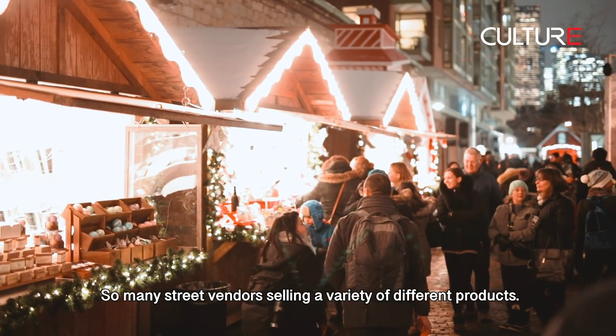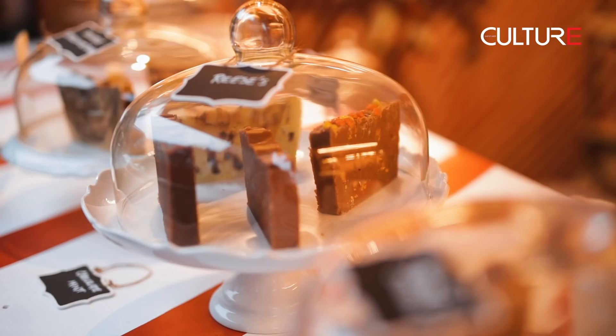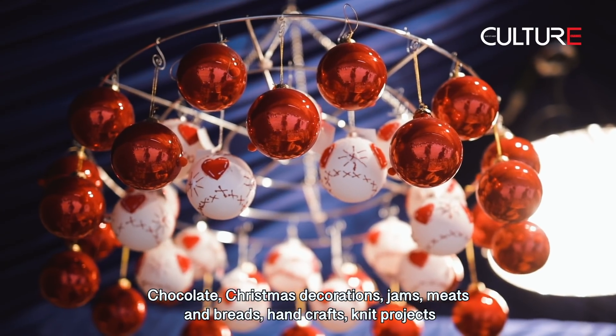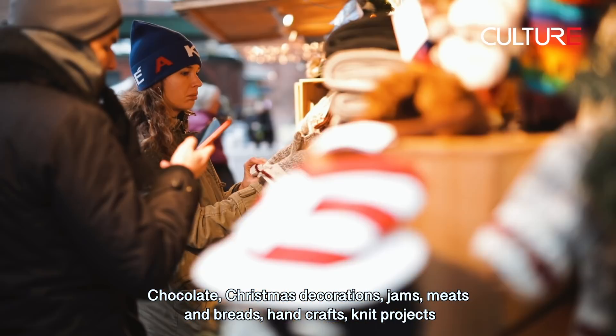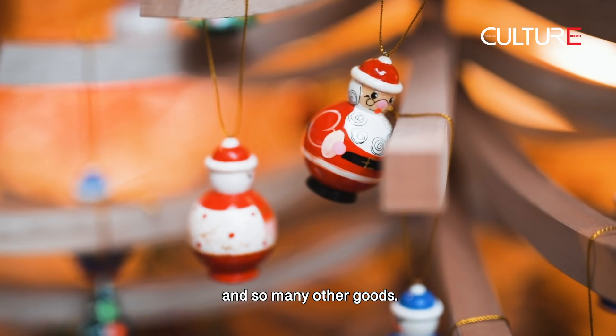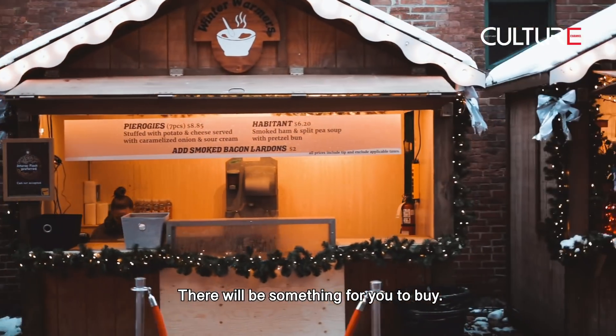There are so many street vendors selling a variety of different products: chocolate, Christmas decorations, jams, meats and breads, hand crafts, knit projects, and so many other goods. There will be something for you to buy.